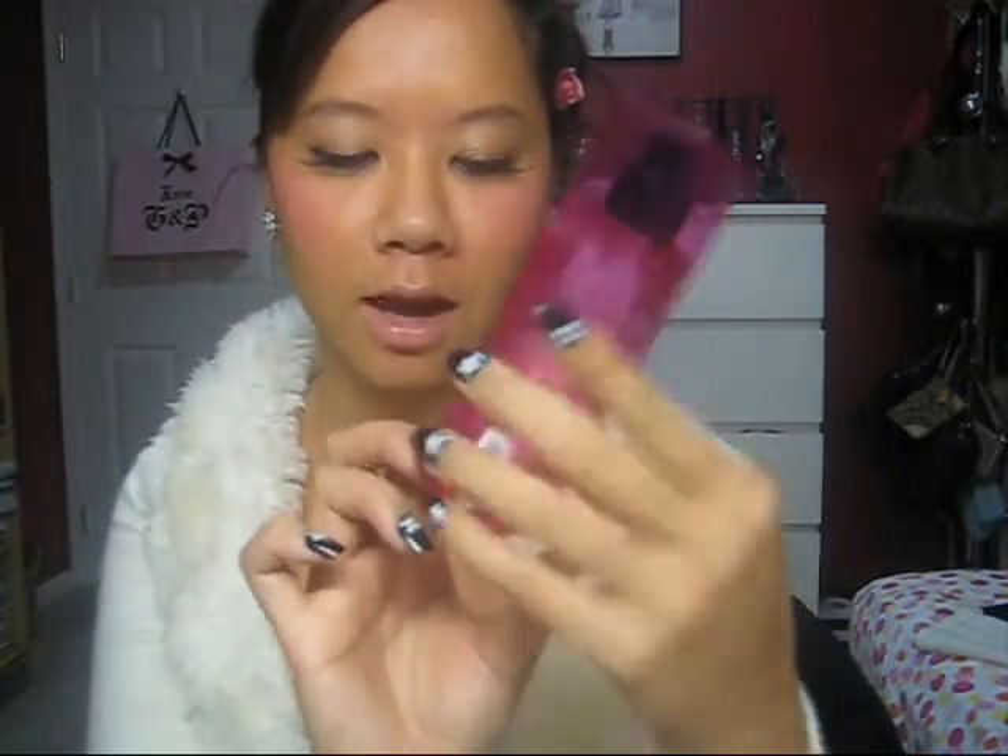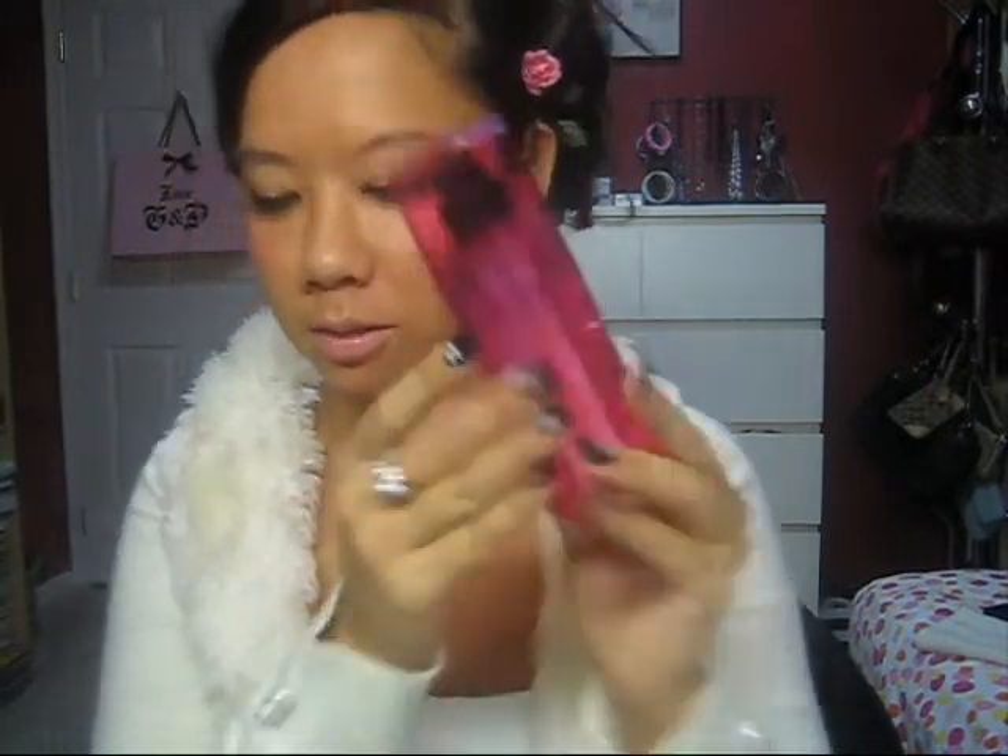Then I went to Victoria's Secret and picked up some stuff for myself and some for my next contest — the 500 subscribers contest. The first thing I picked up for myself was this Very Sexy Hot Perfume. It smells so good and the packaging is adorable — it's bright pink. It's 2.5 fluid ounce and I'm so excited.